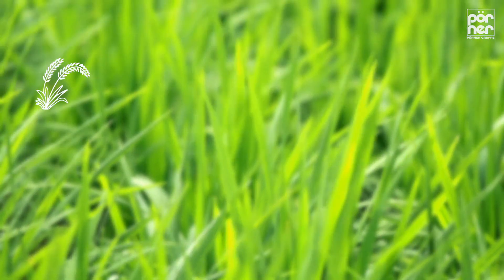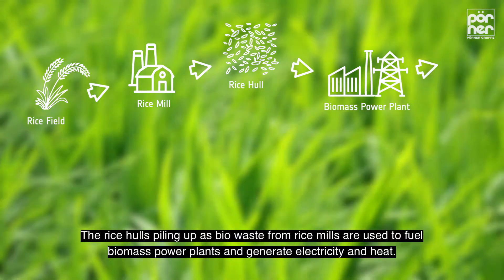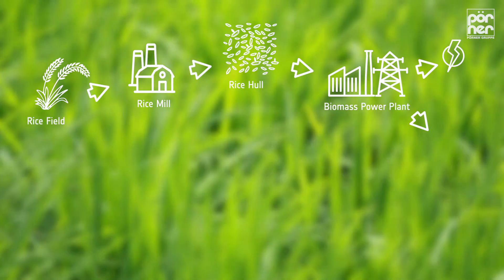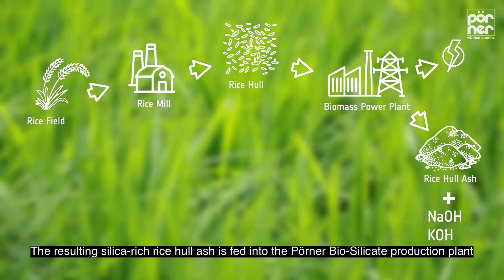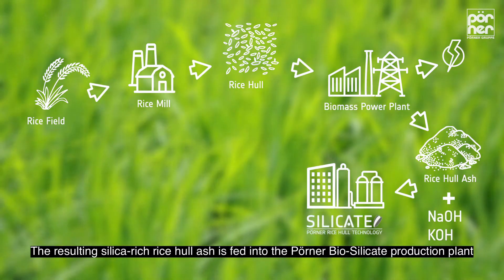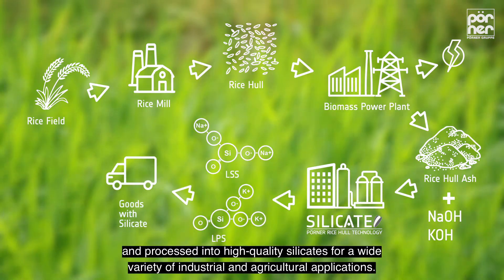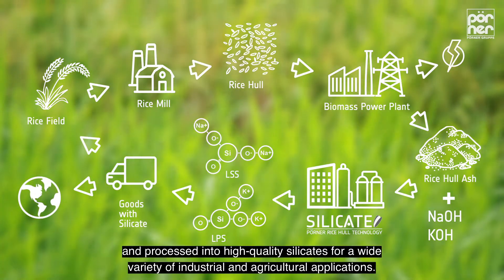The rice hulls piling up as bio-waste from rice mills are used to fuel biomass power plants and generate electricity and heat. The resulting silica-rich rice hull ash is fed into the Perna Biosilicate Production Plant and processed into high-quality silicates for a wide variety of industrial and agricultural applications.